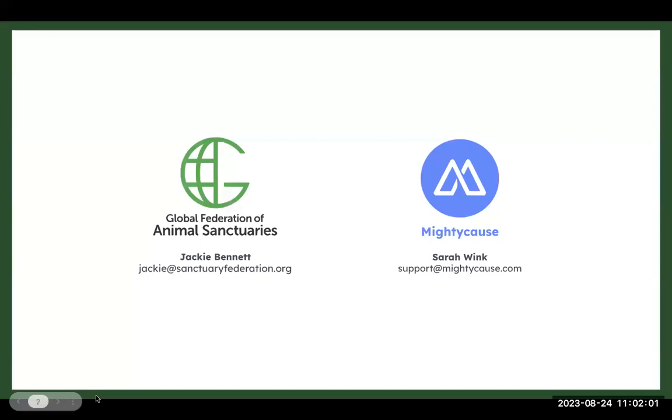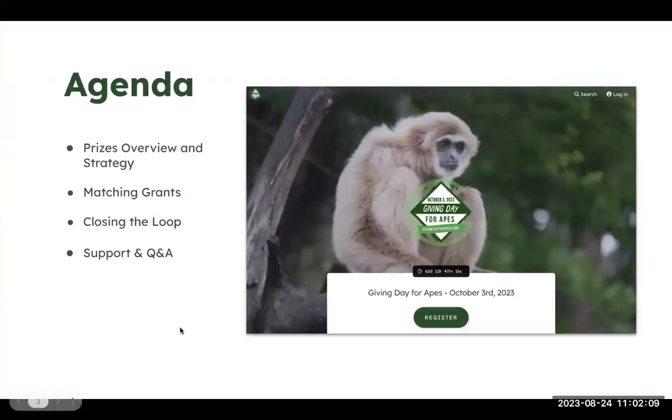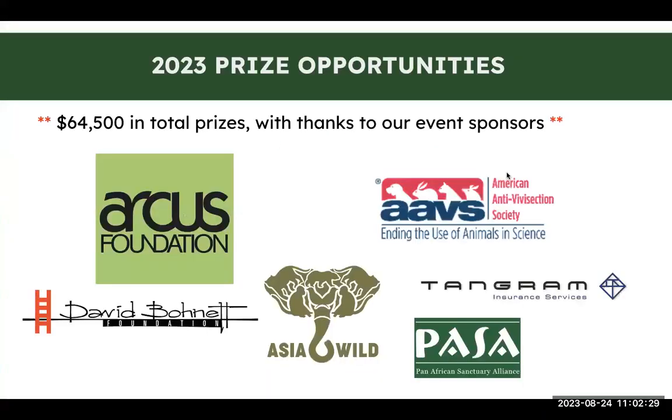This is our third webinar, and it's going to be about prizes. It's always a fun webinar to talk about the support we have and the kinds of prizes that our participants can win during early giving and leading up to Giving Day for APES. This year we have a total of $64,500 in prizes. We have some great event sponsors, including Arctis Foundation that created this event 10 years ago, and some new sponsors this year.